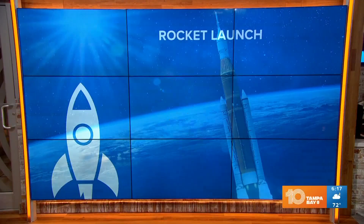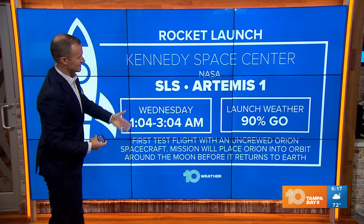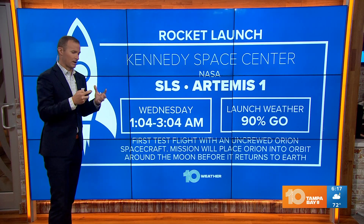Let's talk about the launch. It's tonight, technically at 1:04 in the morning. The launch window opens at 1:04 and stays open until 3:04 in the morning. Weather should not be an issue, though we are watching the potential for some cumulus clouds to cause some concern. Right now the forecast is for 90% go weather conditions. Of course, weather has been an issue with some prior launch attempts, and technical issues have also been a concern.